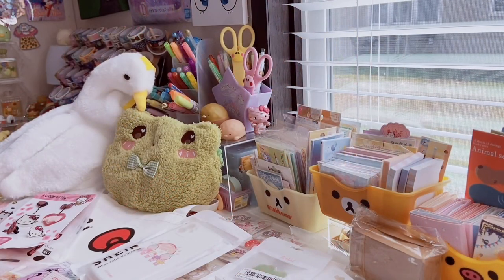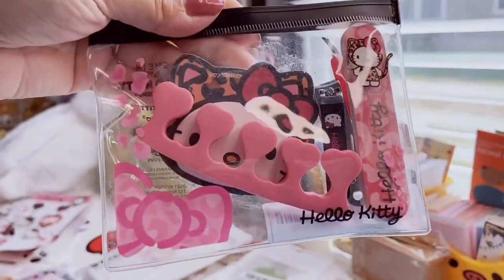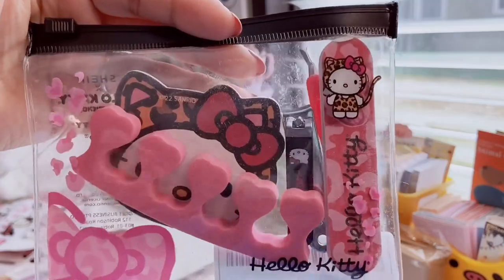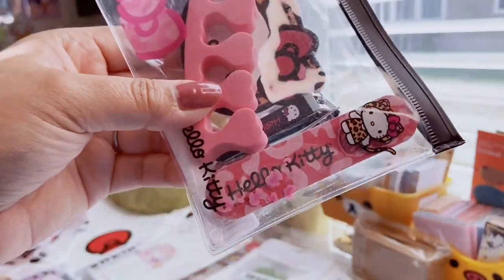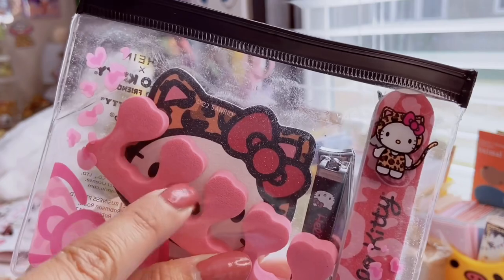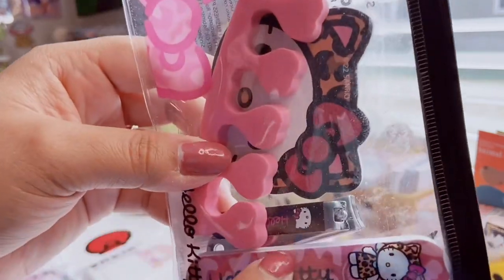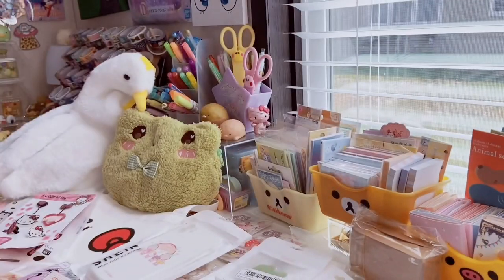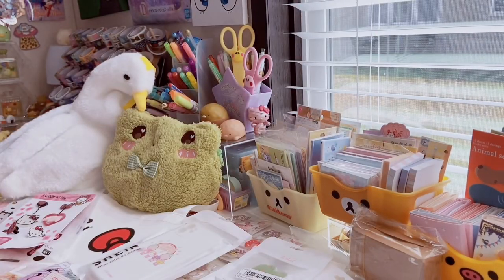Next is a Hello Kitty nail care set — it comes in a plastic box with Hello Kitty's bow, very Y2K vibes. It has a heart toe separator, a pink leopard print nail file with Hello Kitty's face in a little jaguar costume, nail clippers with Hello Kitty's face, and a little cuticle cutter. This was only about two dollars — great for travel or keeping in your purse.